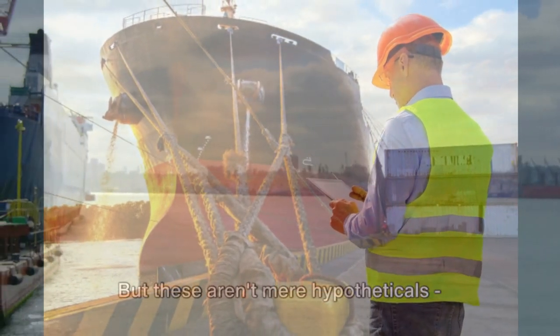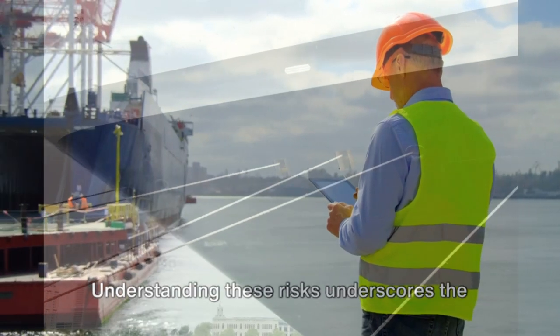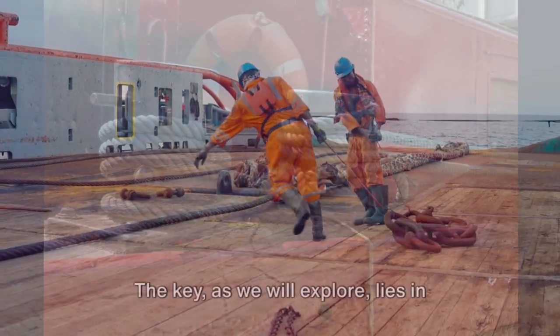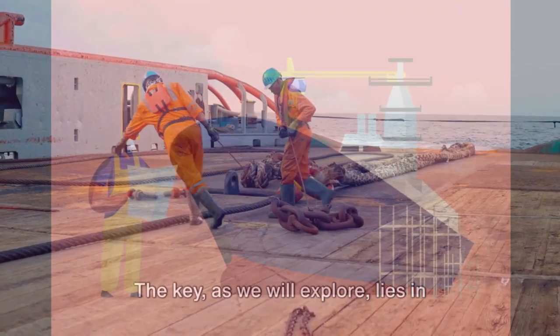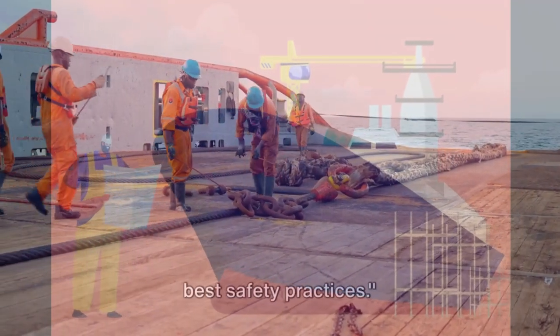But these aren't mere hypotheticals. These are real threats that mariners face every day. Understanding these risks underscores the critical nature of safety measures on the mooring deck. The key lies in preparedness, vigilance, and adherence to best safety practices.